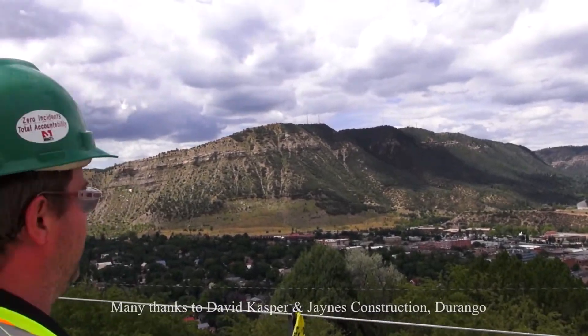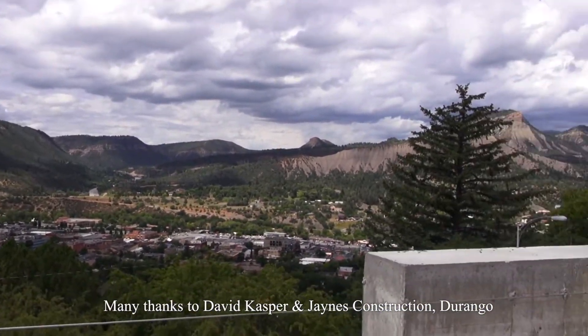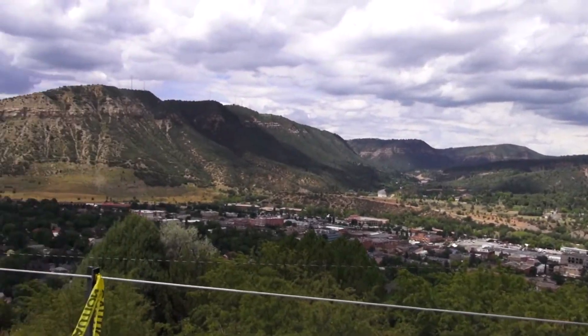I've been waiting to see this since the beginning of the project — it's pretty cool. It'll be a nice place to watch the fireworks.